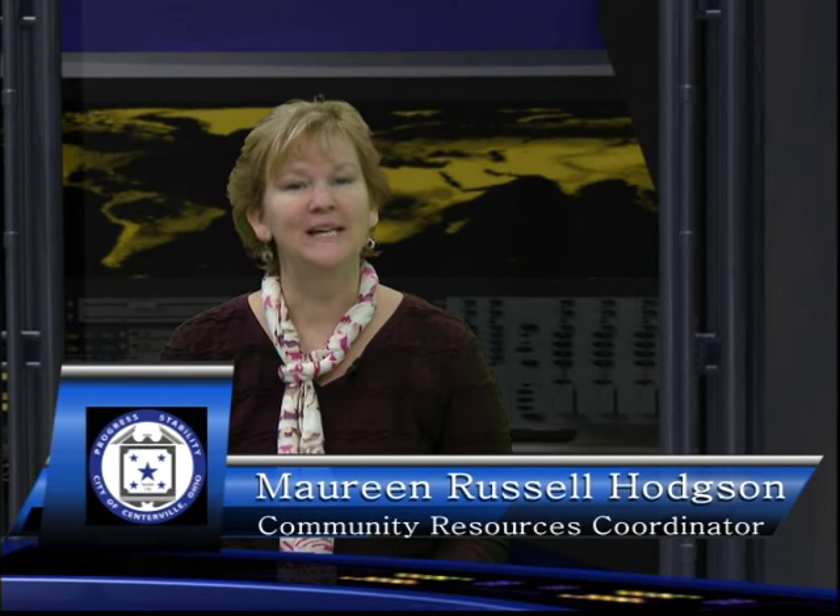Hi, welcome to Centerville Reports today. I'm Maureen Russell Hodson. It's fall, which is the perfect time to plant trees, but do you know where to plant your tree? That gets very confusing because of power lines and roots and all kinds of things. Here to tell us more about a great program from DP&L is Holly Wiggins, and we also have our tree expert Colin Fannin from Siebenthaler, actually at the Beaver Creek store, but Siebenthaler's is right here in Centerville as well.